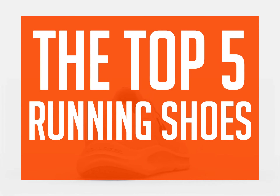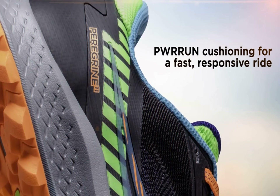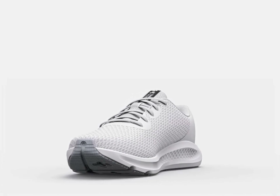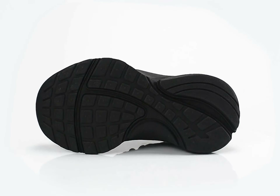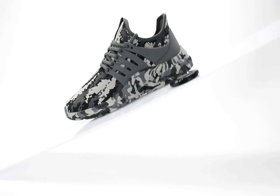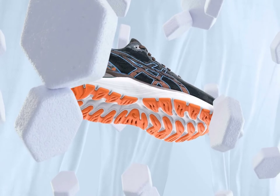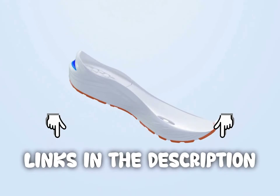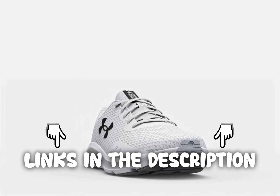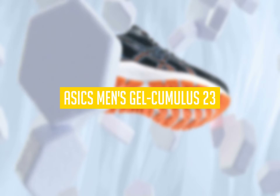If you're interested in the top 5 running shoes, then this video is for you — sit back, relax, and enjoy. We strive to give you the best recommendations in terms of price, performance, and intended use. The products featured are not presented in any particular order, so be sure to watch to the end to find the one which is perfect for you. Links to the most up-to-date prices are in the description. Let's talk about the ASICS Men's Gel Cumulus 23.